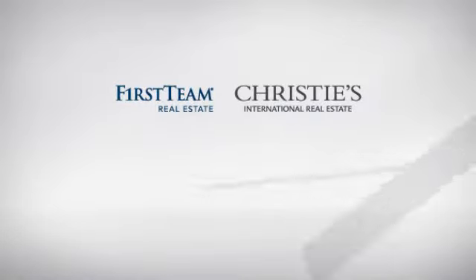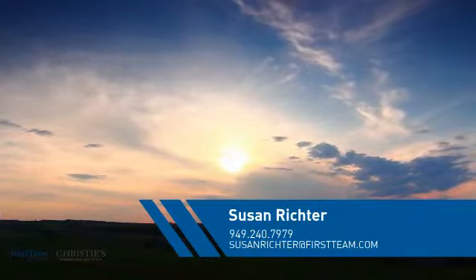At First Team Real Estate, you'll find just the right home for you. This video is brought to you by your real estate agent, Susan.